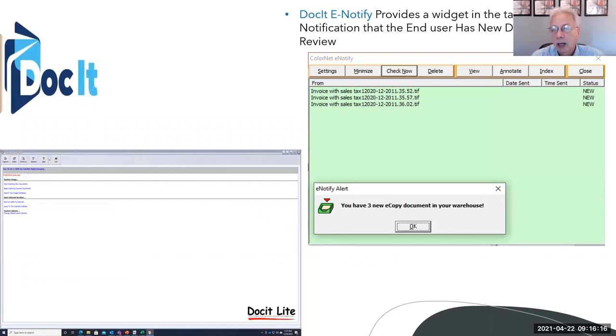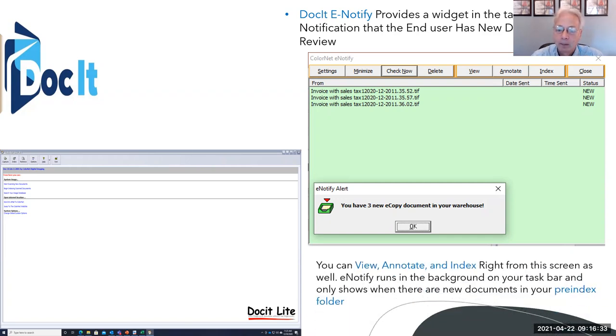This is a screenshot of the eNotify widget that sits in the taskbar. In this particular case, it's showing there are three invoices that need to be indexed. That can be sitting on anybody's desktop, and they would get a notification that there are new documents. From here you could view, annotate, and index right from the screen — it runs in the background and only shows when there are new documents in your pre-index folder.